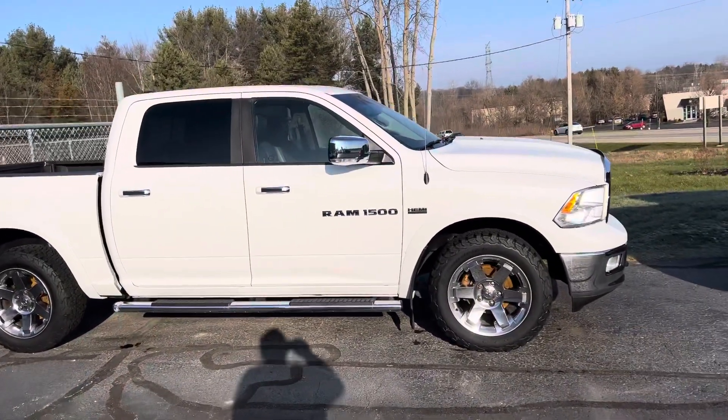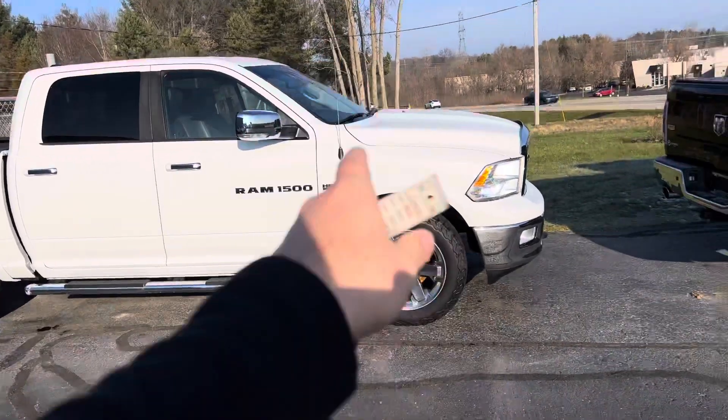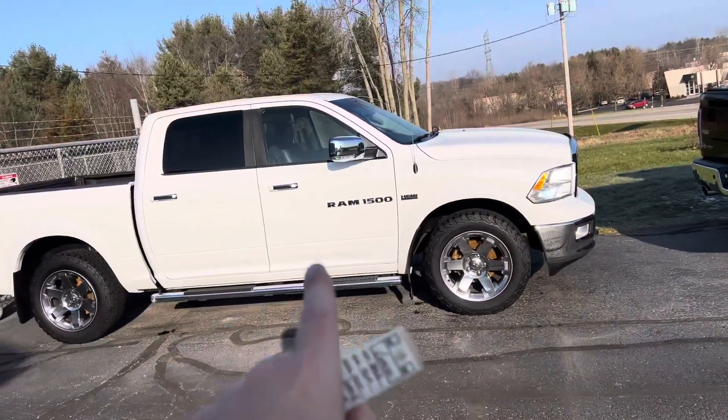2012 Ram, Laramie, Hemi, Crew, with the 20s, with the BFGs, with new brakes, with the Laramie package.